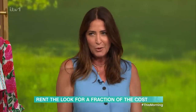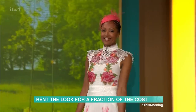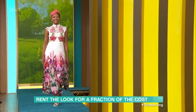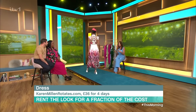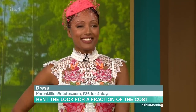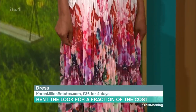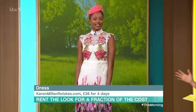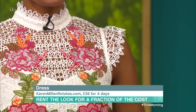Moving on to Narenda — she's in any occasion, race day ready. This is hot off the press, the newest brand to jump onto the rental tip. Welcome to the party — Karen Millen Rotates. You can rent anything from fascinators, dresses, and separates, in multiple sizes from Karen Millen mainline and Karen Millen curve — effectively size six to a size 24. This dress is beautiful, but it's £349 to buy.